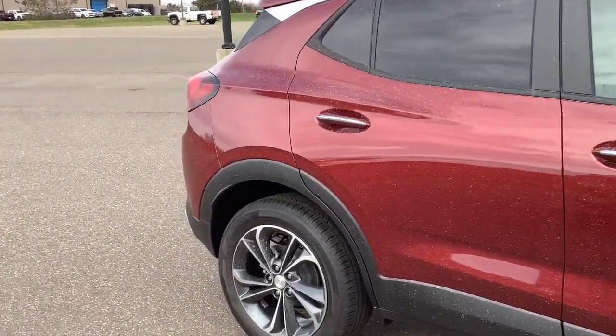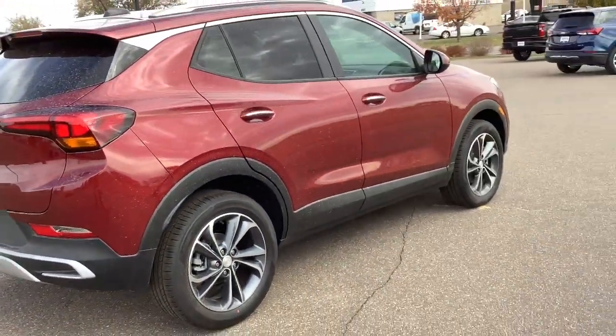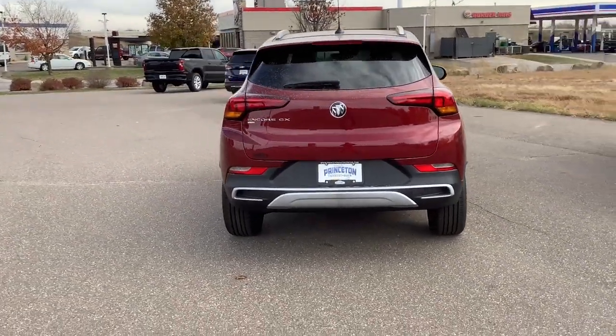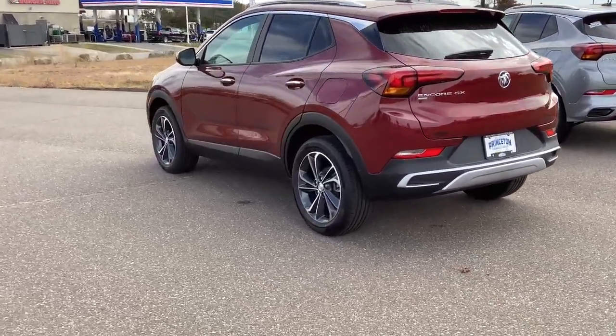These are just some of the great options this vehicle comes with: all-wheel drive, keyless entry, remote engine start, power lift gate, backup camera, heated mirrors, lane keeping assist, keyless start, fog lamps, satellite radio.